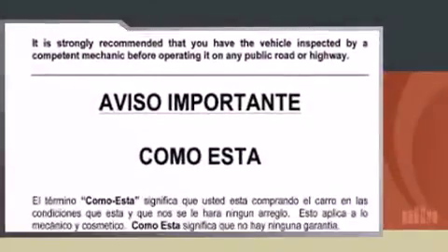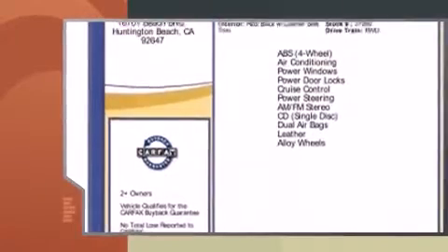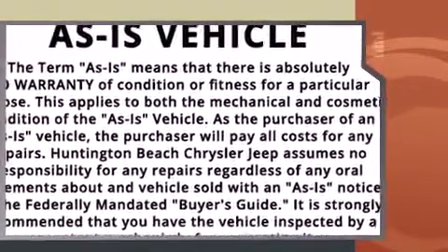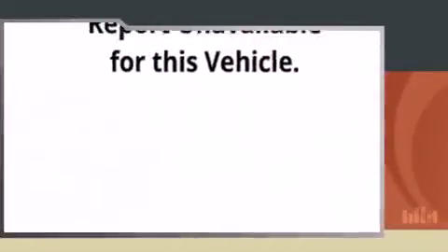The 2004 Honda S2000. This two-door, two-passenger convertible has just over 80,000 miles. Honda made sure to keep road handling and sportiness at the top of its priority list. It features a standard transmission, rear-wheel drive, and a 2.2-liter four-cylinder engine.